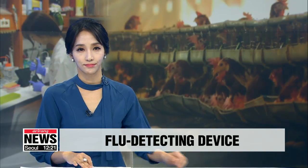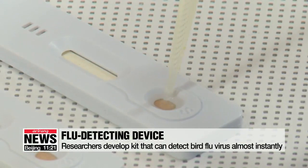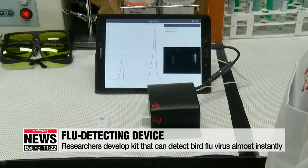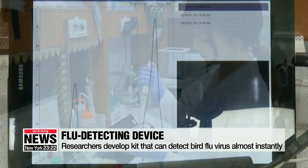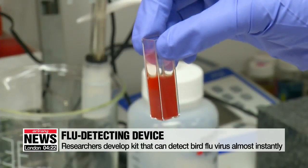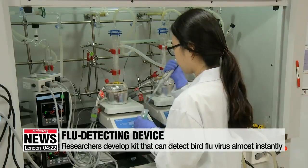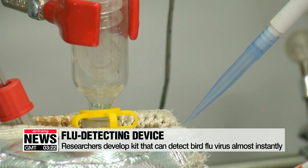Our Cho Sung-min has more. Scientists at the Korea Institute of Science and Technology say they've developed a portable device that can detect avian influenza in the early stages. What makes the new kit special is that it can identify the virus instantly and can be used on the spot. It's considered a technological breakthrough given that existing methods of detection take up to a week.